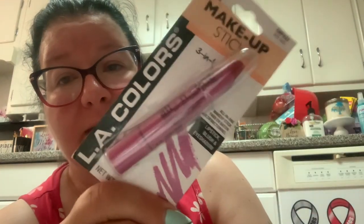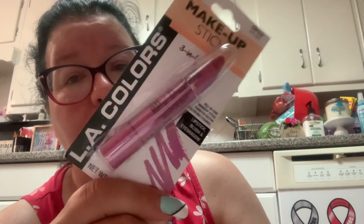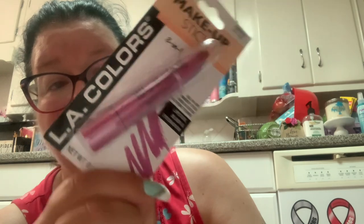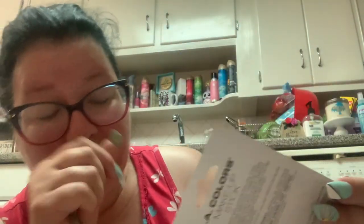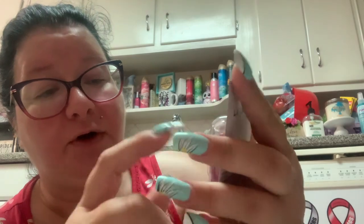I got this LA Colors makeup crayon. I do like the makeup crayons from LA Colors but they break very easily, so I've given up on them. But this one is a three-in-one — lipstick, blush, and eyeshadow. I wonder what it would be like if this was your only makeup. It's in the shade Pink Satin. They redesigned the packaging as a three-in-one, and I want to see if it got any stronger — if the top part breaking off has been fixed. We'll see.